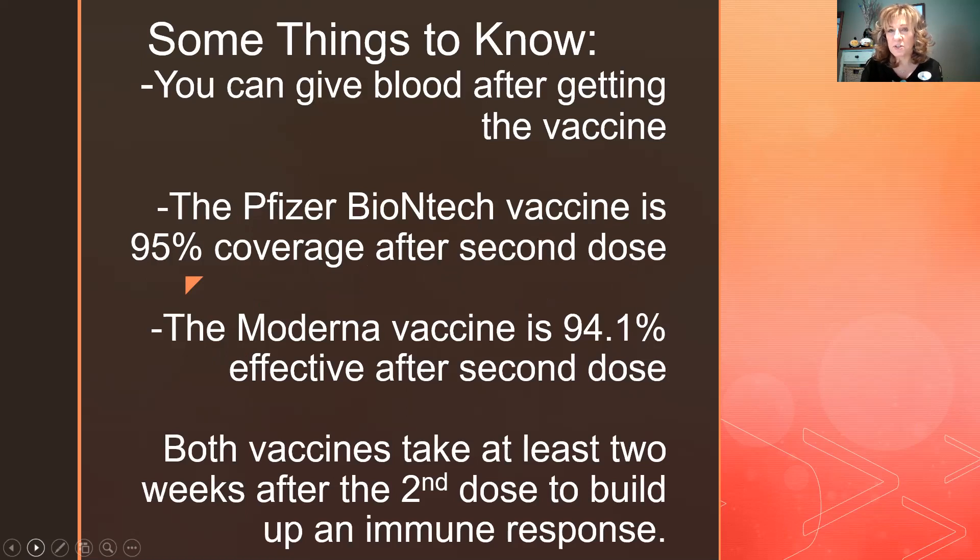After you get the vaccine, you can still donate blood — check with the American Red Cross. The Pfizer-BioNTech vaccine is 95% effective after the second dose, and it takes about two weeks after that second dose to reach full immunity. The Moderna vaccine is 94.1% effective after the second dose. Pfizer is authorized for people 16 and older, Moderna for 18 and older. Children and adolescents are not currently eligible.